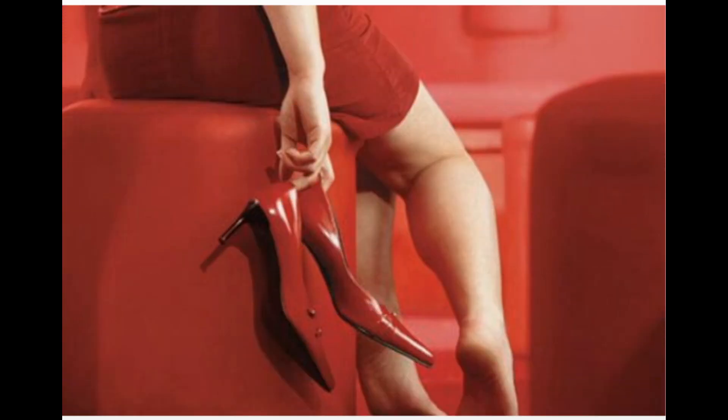Foot pain: bunions, hammertoes, and ingrown toenails. It may not just be your shoes causing your feet to hurt. Although 4 out of 5 women complain of foot pain from their shoes, there may be an underlying condition causing the problem. High heels or poorly fitting shoes can exacerbate common foot conditions such as bunions, neuromas, hammertoes, and ingrown toenails. Post-menopausal women can suffer from osteoporosis, which puts them at a higher risk for a stress fracture — a small crack in the bone.